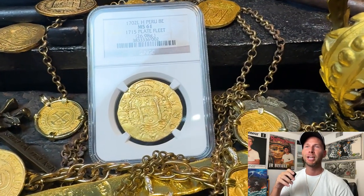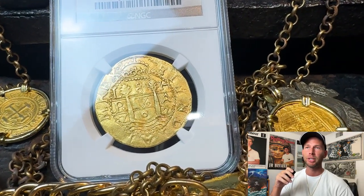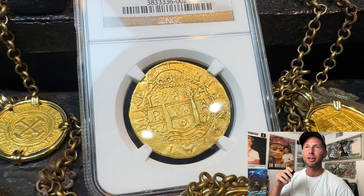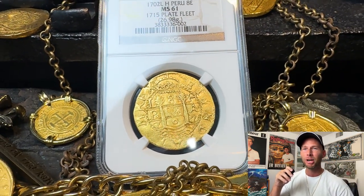This Peru 1702 8 Escudos isn't just any coin. It's a mint state masterpiece from the reign of Philip V, one of only two found by Bob Johnson.